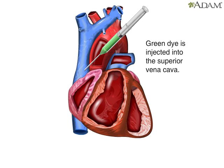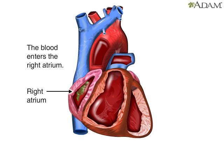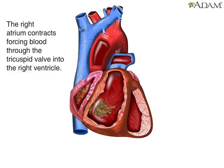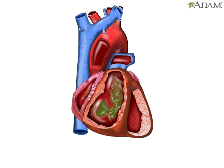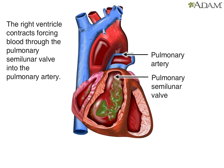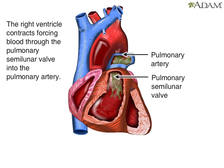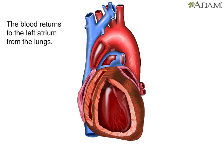Dye injected into the superior vena cava will pass through all the heart's chambers during one cardiac cycle. Blood first enters the heart's right atrium. A muscle contraction forces the blood through the tricuspid valve into the right ventricle. When the right ventricle contracts, blood is forced through the pulmonary semilunar valve into the pulmonary artery, then it travels to the lungs. In the lungs, the blood receives oxygen, then leaves through the pulmonary veins and returns to the heart.